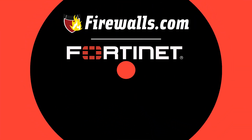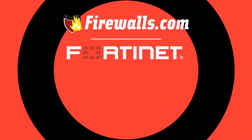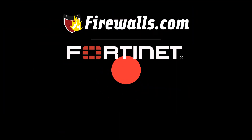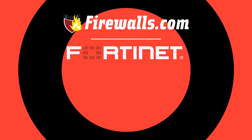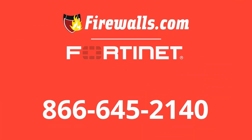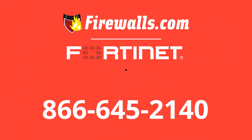To get your hands on a FortiGate 40F, 60F, or 80F complete with the SMB Protection Bundle, or to find a different Fortinet option to fit your needs, visit us at firewalls.com or call 866-645-2140 to speak with a certified expert today.